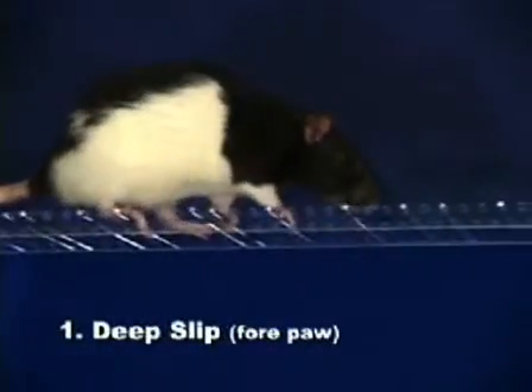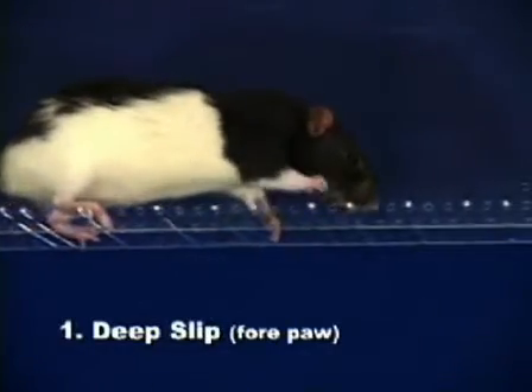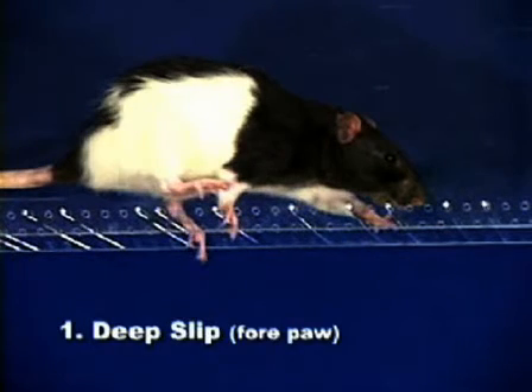A deep slip receives a score of one and occurs when a limb is placed on a rung but slips off when weight bearing, causing a fall. Deep slips of the forepaw are also rare.